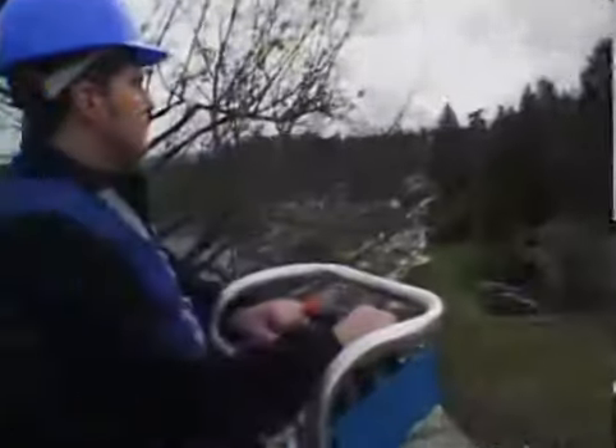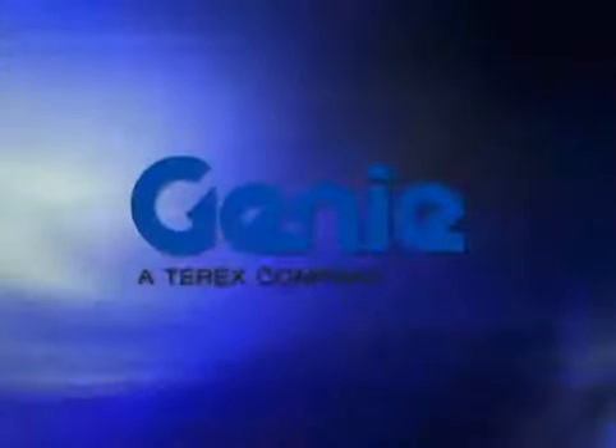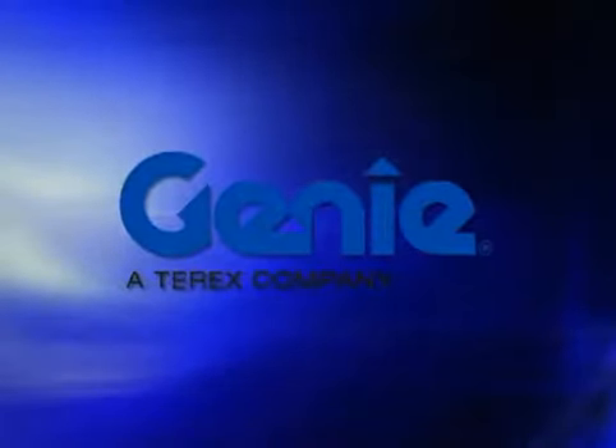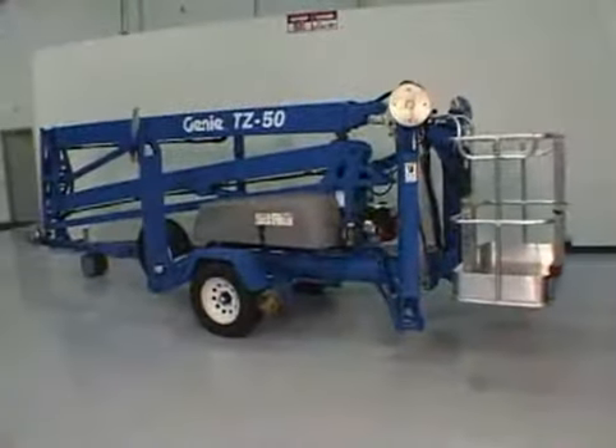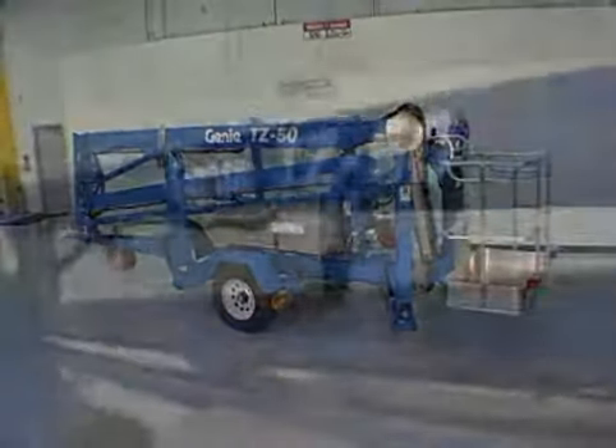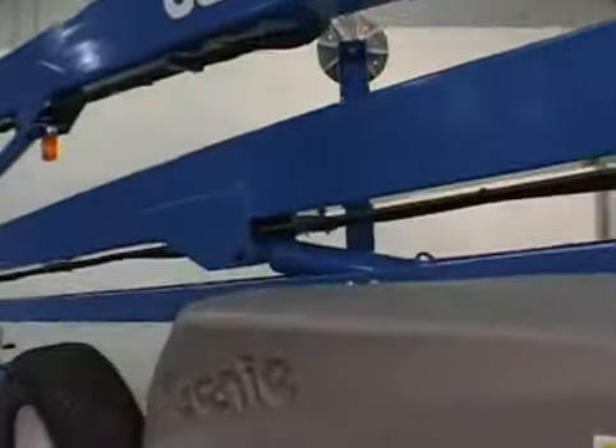Introducing the latest great product from Genie Industries, providing you with industry-leading reach and range. It's the TZ-50 Trailer Mounted Boom, setting new standards for quality, value, and innovation.